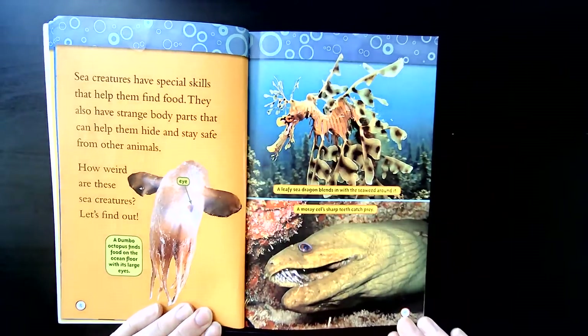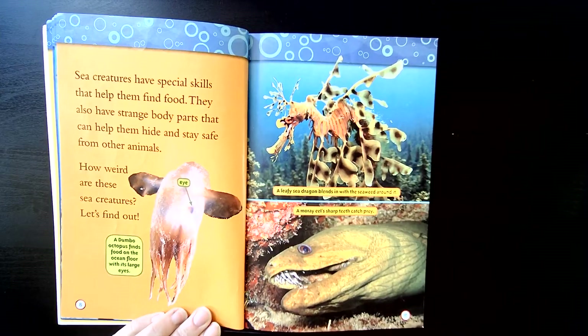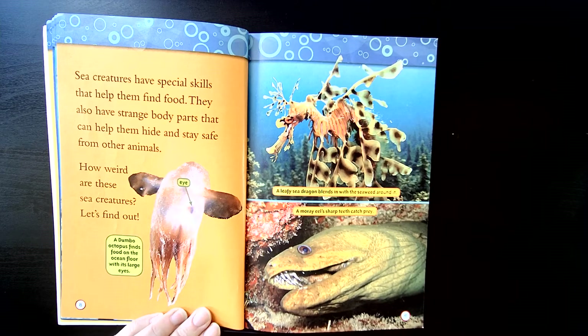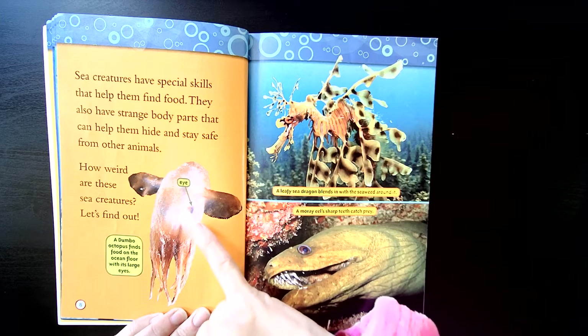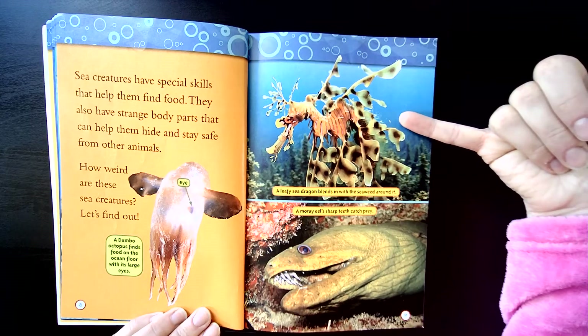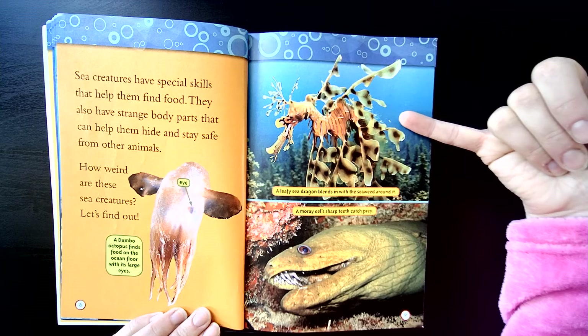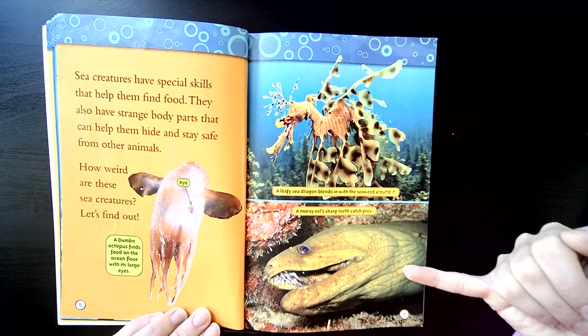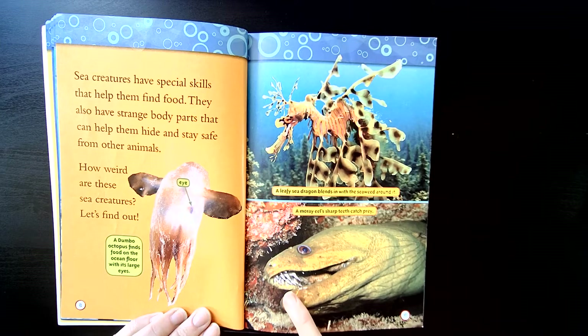Sea creatures have special skills that help them find food. They also have strange body parts that can help them hide and stay safe from other animals. How weird are these sea creatures? Let's find out. This is a dumbo octopus, and it finds food on the ocean floor with its large eyes — right there are the eyes. This is a leafy sea dragon, and it blends in with seaweed around it so predators can't find it. A moray eel has sharp teeth to catch prey — look at those sharp teeth.